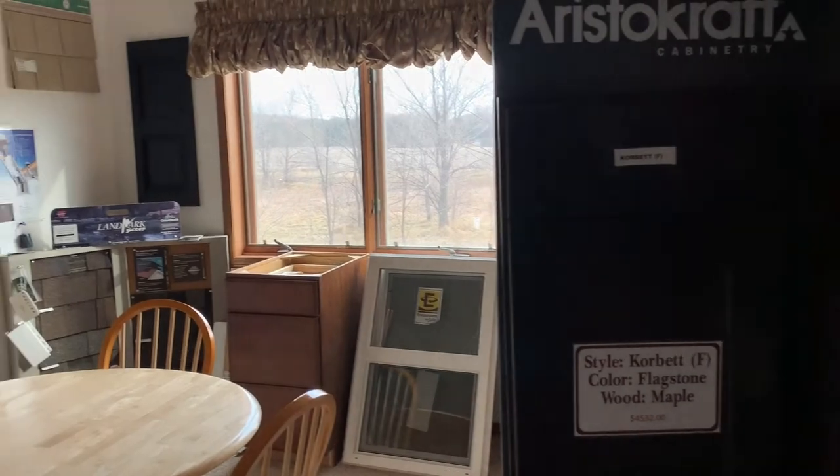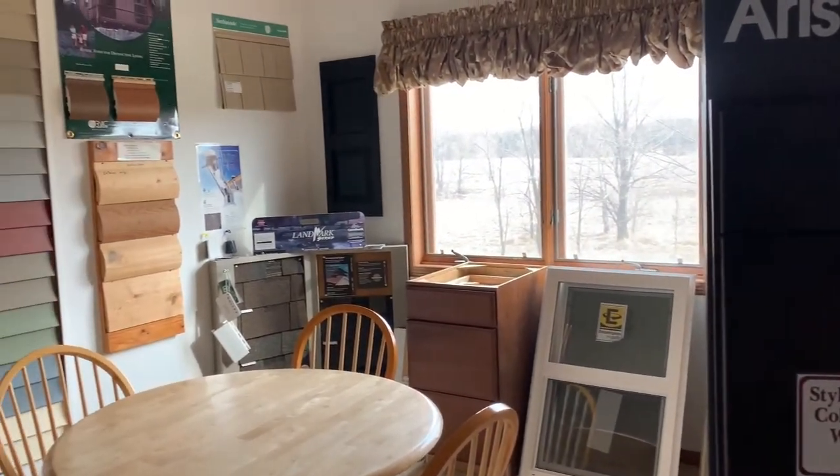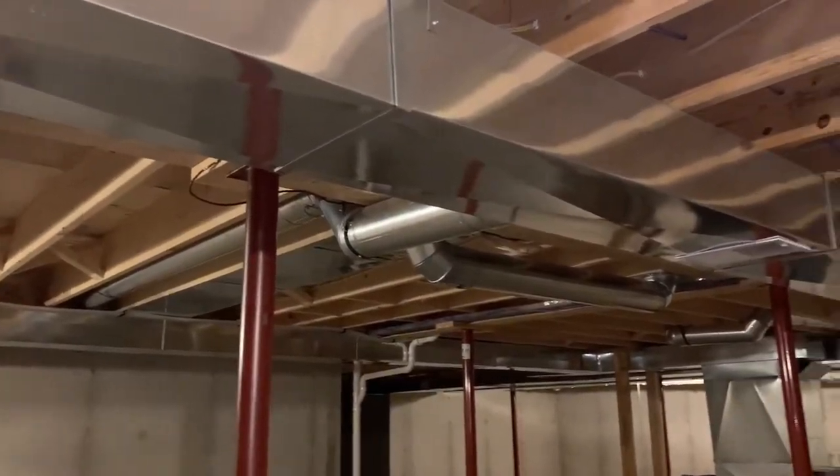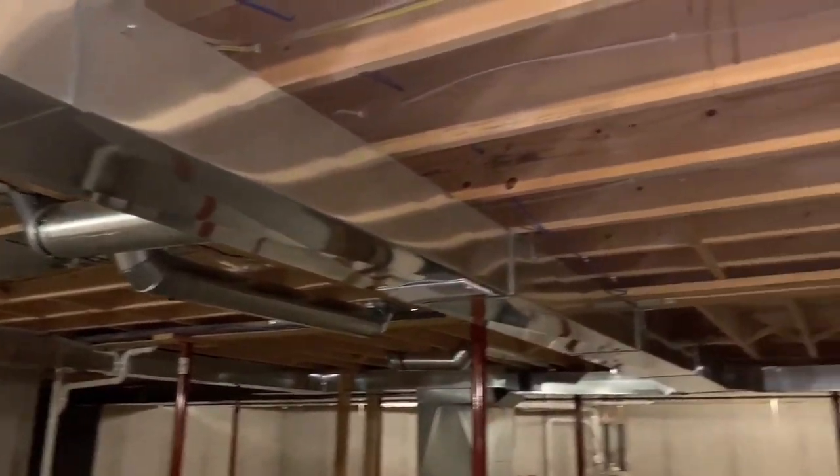Our sample room displays many standard and optional products. This house is placed on a full basement and is a great opportunity to see our construction.